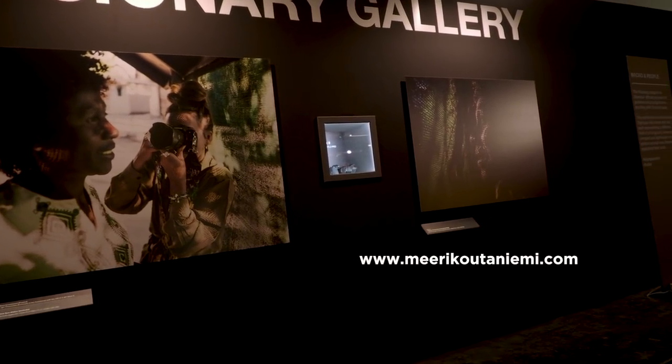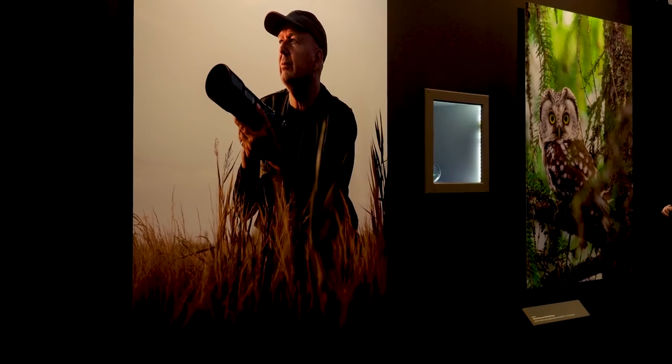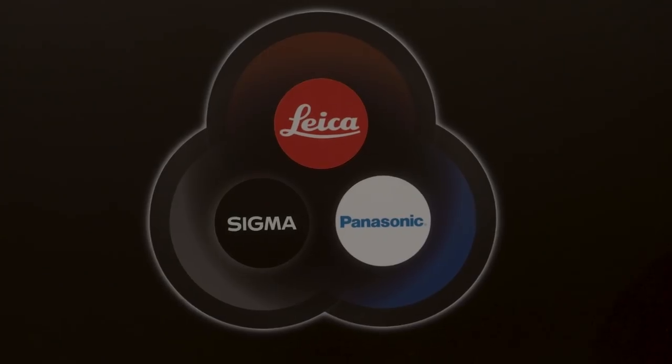You should check her website and see her magnificent images. I also met another Finnish Visionary, Jari Peltomäki, and I made an interview with him — I will post that video on Tuesday. I think the biggest news at this year's Photokina was the alliance with Leica, Panasonic, and Sigma.